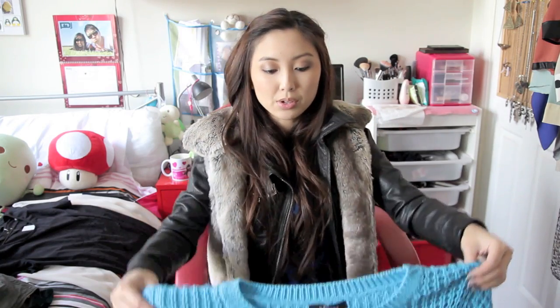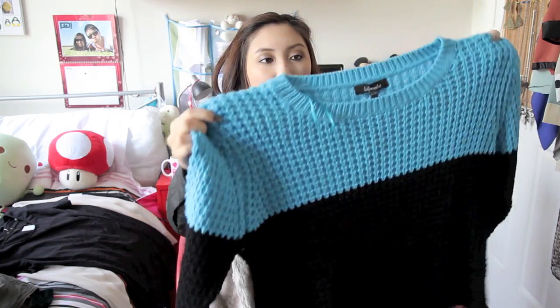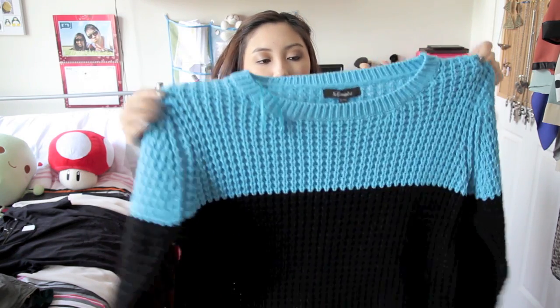The other item I bought from that store to make up the $50 is this colour block knit. It's just a really oversized, comfortable knit with cuffed sleeves as well.